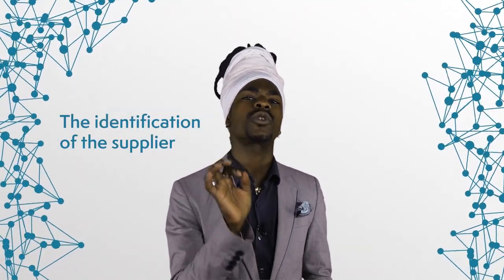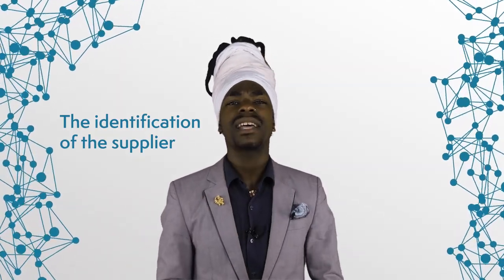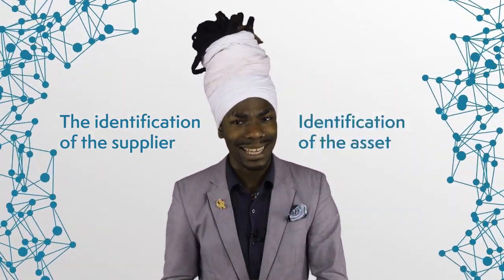This brings us to digital identity and how it interacts with distributed ledgers. When talking about supply chains, there are two fundamental aspects to consider: the identification of the supplier, including their credentials, certificates, etc., and the identification of the asset, such as a product or a component.